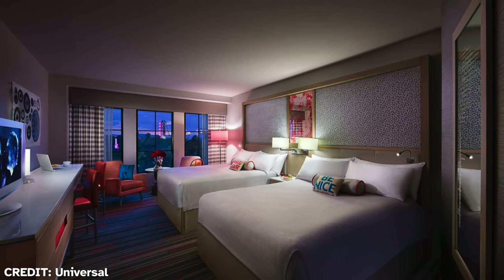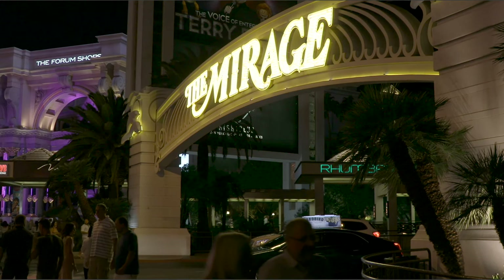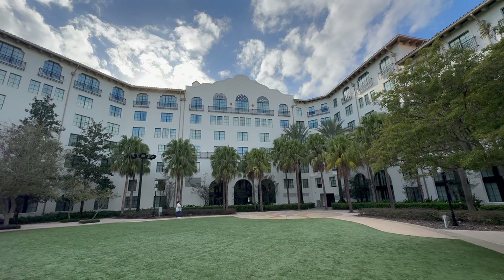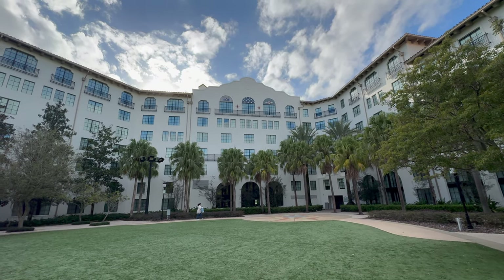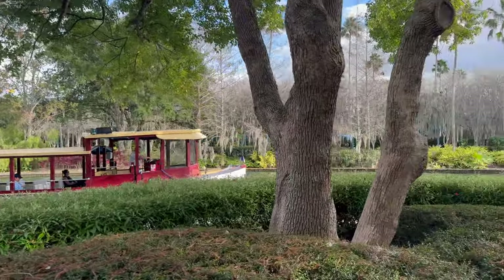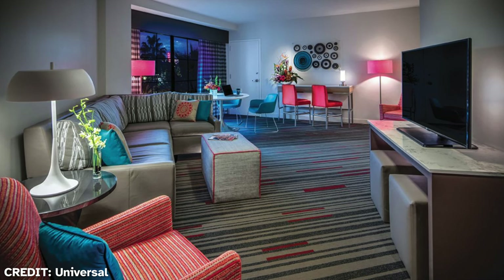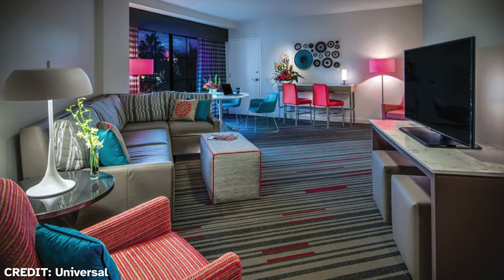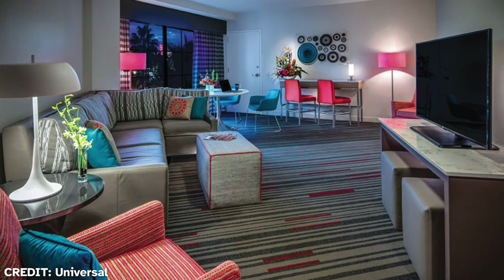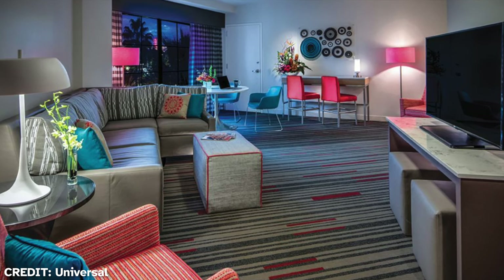I would not have a problem with kitschy architecture — after all, I'm a big fan of Robert Venturi — if the hotel were designed to look like a Las Vegas hotel or a giant guitar. However, the beautiful exterior creates an expectation that would not be met. What if the interior was like that Spanish colonial building and the rock theming was just a coincidence? The rooms of the hotel also reflect that rock theming. Overall, you should appreciate the creative success of the exterior despite the interior, and if you are a big fan of rock and roll, maybe this is the hotel for you.